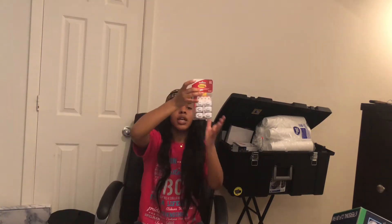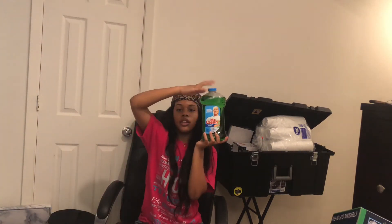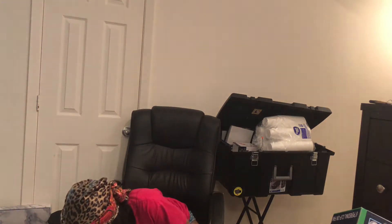Some command strips and hooks to hang my little panels and stuff. And I got me some Mr. Clean.